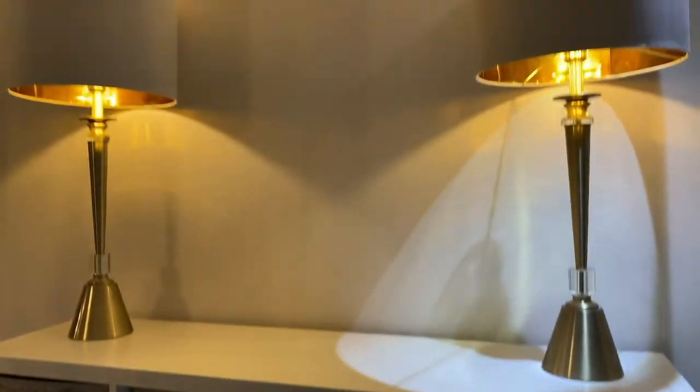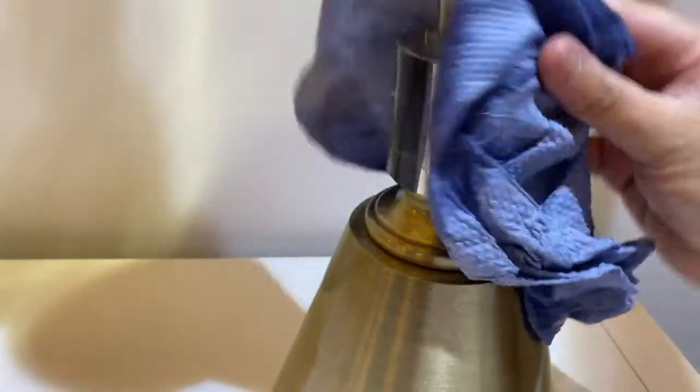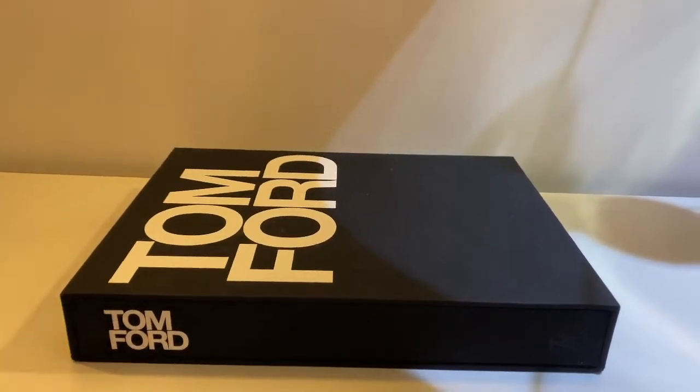I got this IKEA storage for Ava's toys and I'm looking to replace it with a new sideboard, but for now this will do. This is how I arrange my designer books and ornaments.